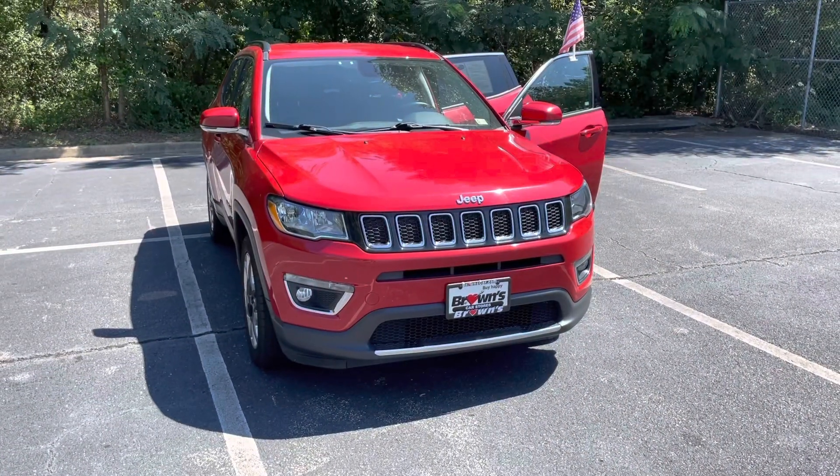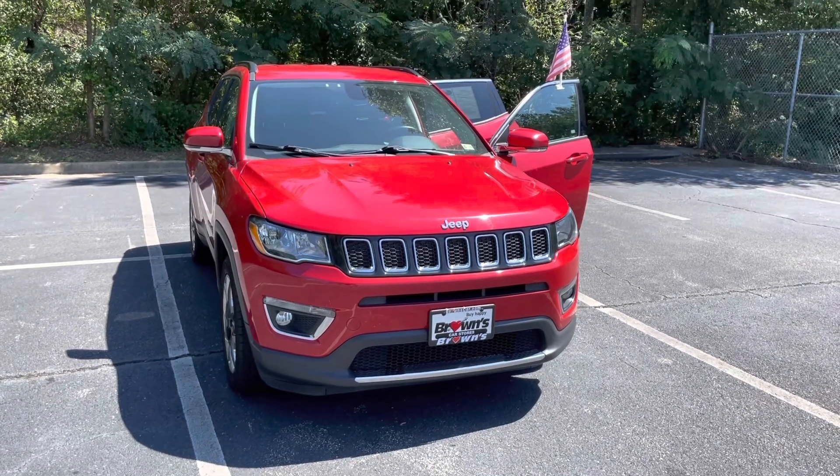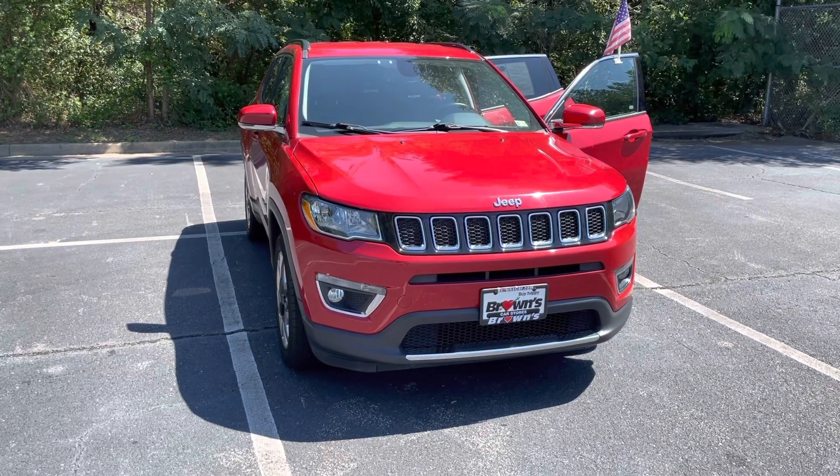And that's the 2019 Jeep Compass. I hope you enjoyed this video and I hope to hear from you soon. If you have any questions, feel free to reach out to me. My name's Jacob and I'd love to do business with you.